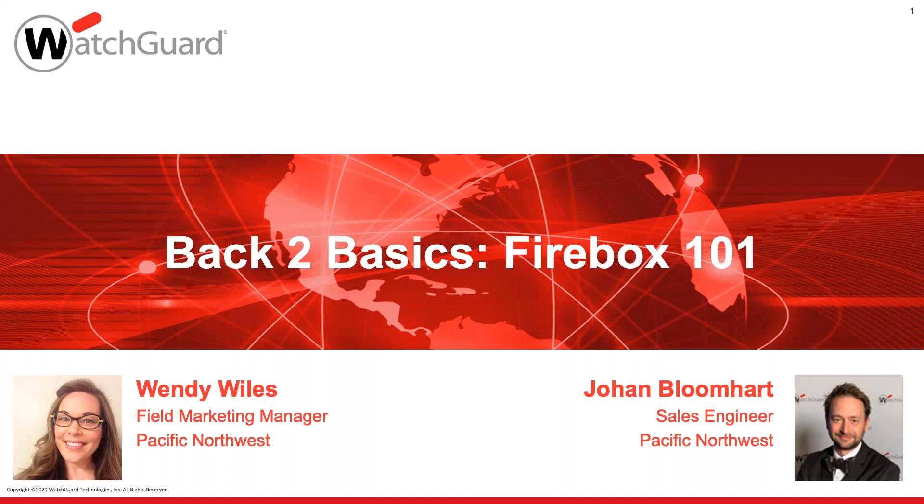Getting back to the agenda, Wendy and I oftentimes go out and do these technical boot camps across the Northwest. Without a doubt, every single time we get someone that says we need you to take it a step back further — we don't have the proper foundation, we don't understand this term. So we came up with the idea of starting a series. We did a last series on multi-factor authentication, and with a 30-minute time block we are very limited in what we can cover. However, if we tie it into a series, we can extend and build on it.